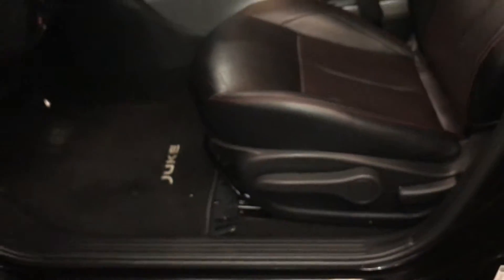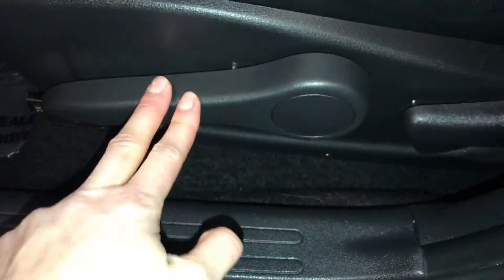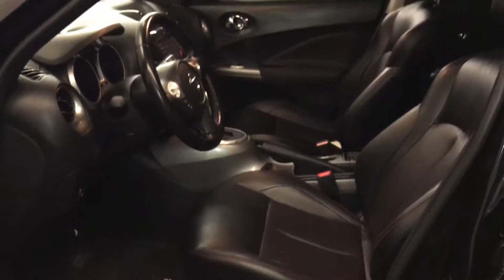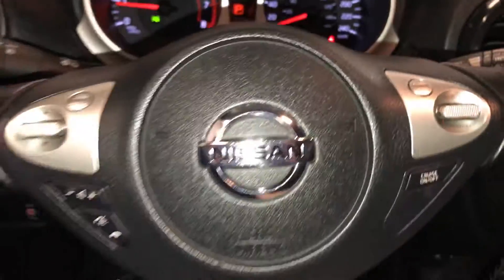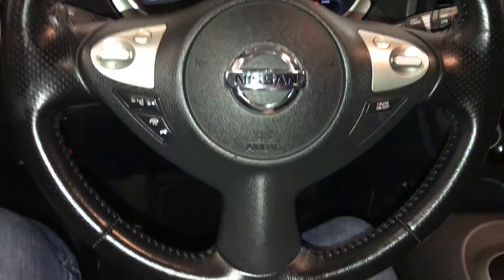Driver and passenger have recline levers and side bars to adjust it. The driver also has the up-and-down lever. Tilt steering wheel — it's fully leather wrapped. On the steering wheel, you have audio controls, hands-free communication, and cruise control.